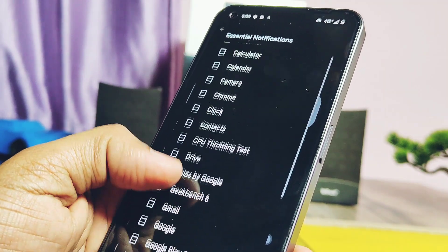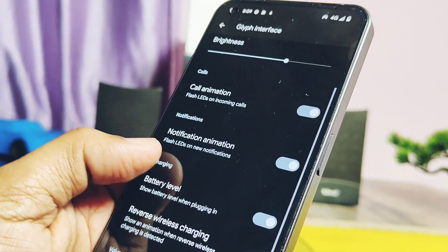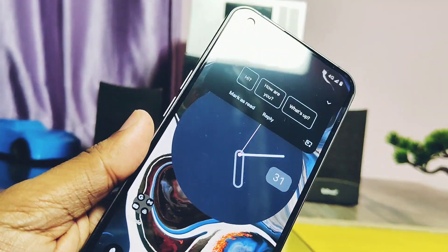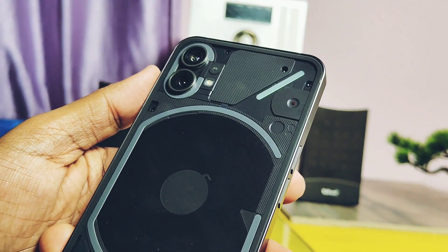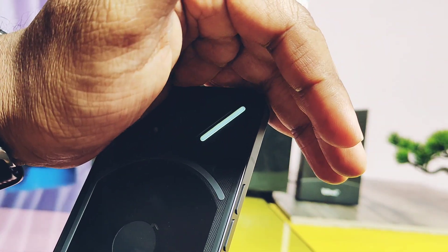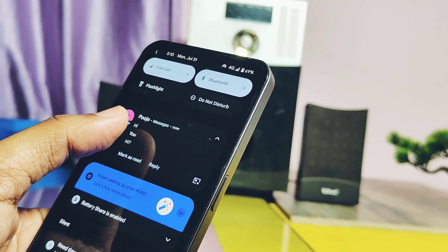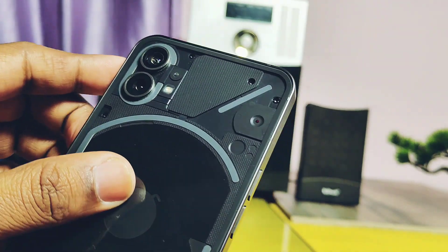Just check mark the required application, and when you get a notification from that selected app, you will get continuous blinking of the right Glyph light unless and until you dismiss the notification. This serves as an LED light notification for essential notifications and will be a very useful feature.